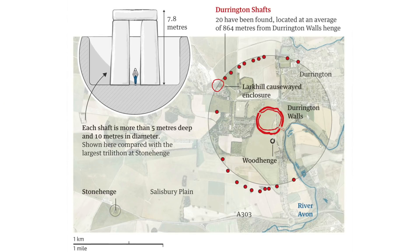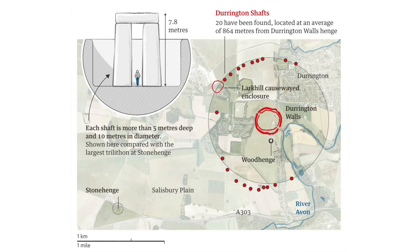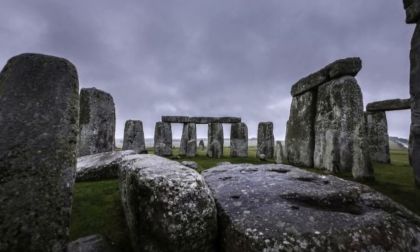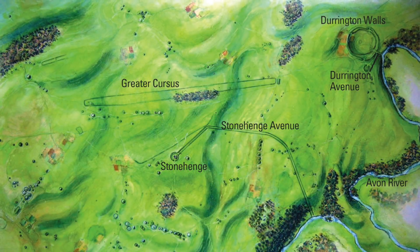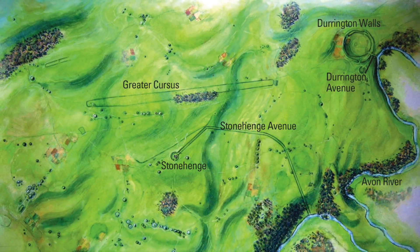These people would have had to have dug the 10 metre wide and 5 metre deep pits with tools of stone, wood and bone, which again is an incredible feat. And together with the achievement of Stonehenge itself, with the blue stones being brought from Wales and the huge upright trilithons set in place, the new find shows that our Neolithic ancestors were more organised and more intelligent than we often give them credit for.